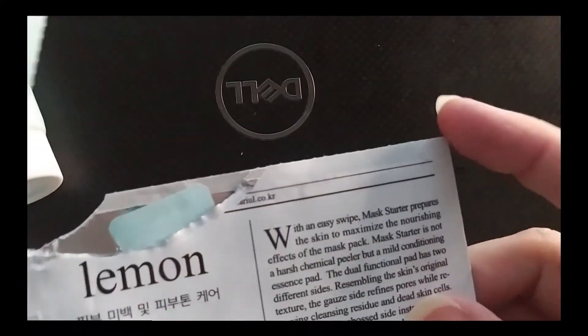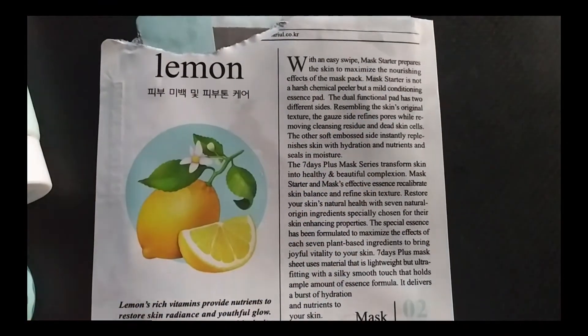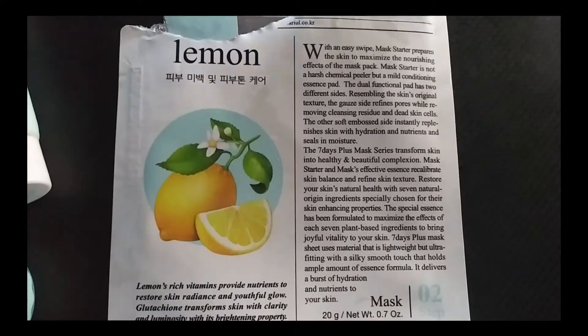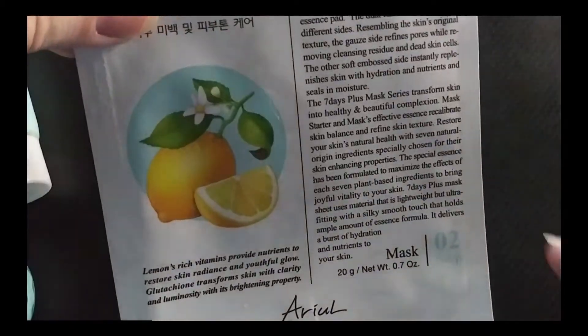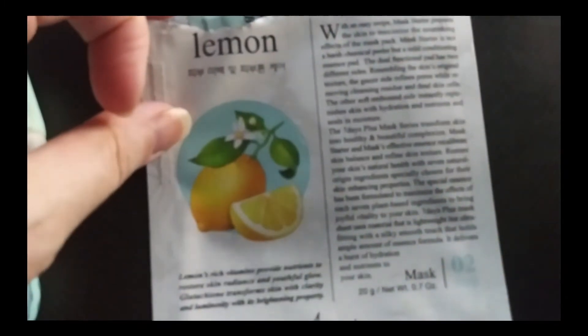I also had a face mask that I used up — this was called the Seven Day Mask, the lemon one. I got this in a FaceTory subscription. It was a very nice mask — nothing bad to say about it. It was a two-step process with an exfoliating pad and then a sheet mask. The sheet mask smelled like lemon and I felt like my skin looked a little brighter after it. It wasn't my favorite mask of all time, but I would use it again. I'm not sure I would buy it again, though.